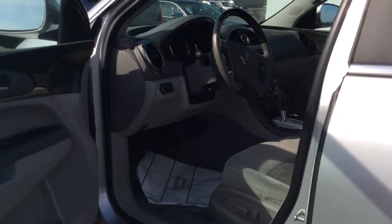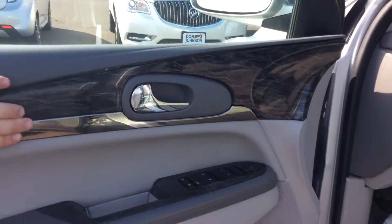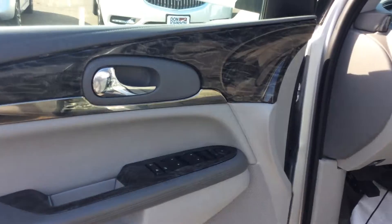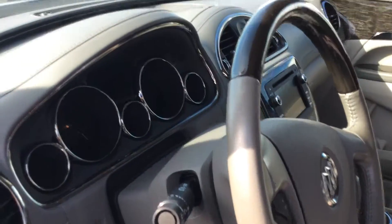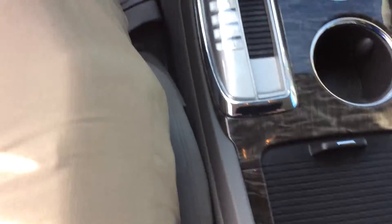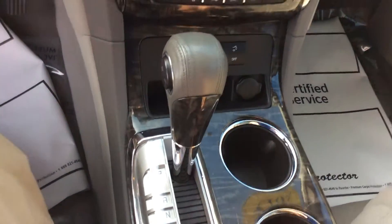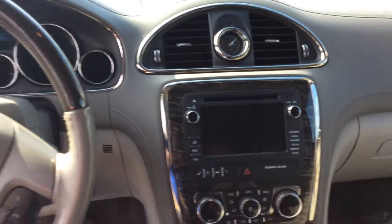Inside, you've got the gray cloth seats with really neat-looking detailing. And then if we hop in, we'll see that the wood grain detailing is all over the center console. It does have the big center display.